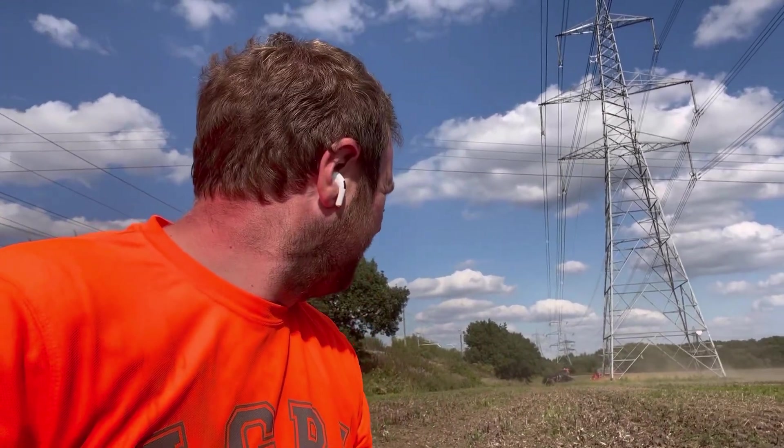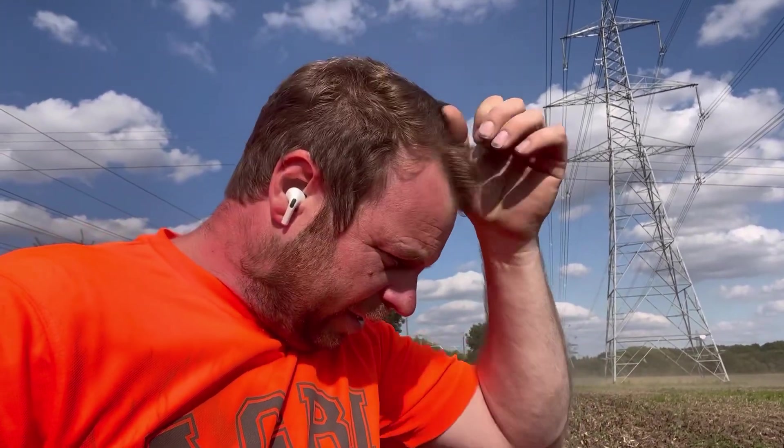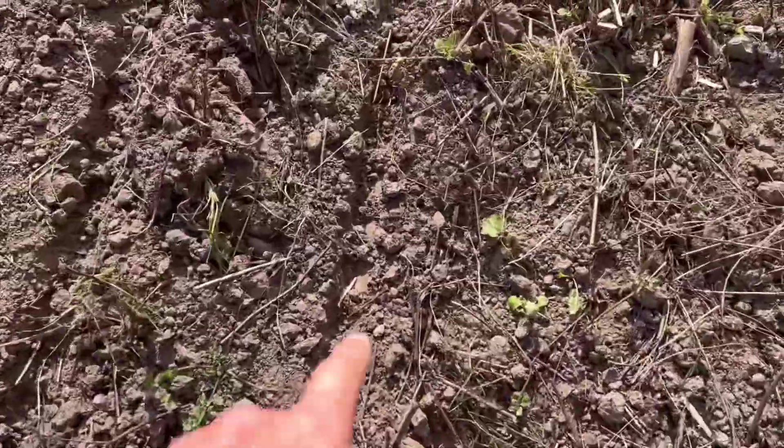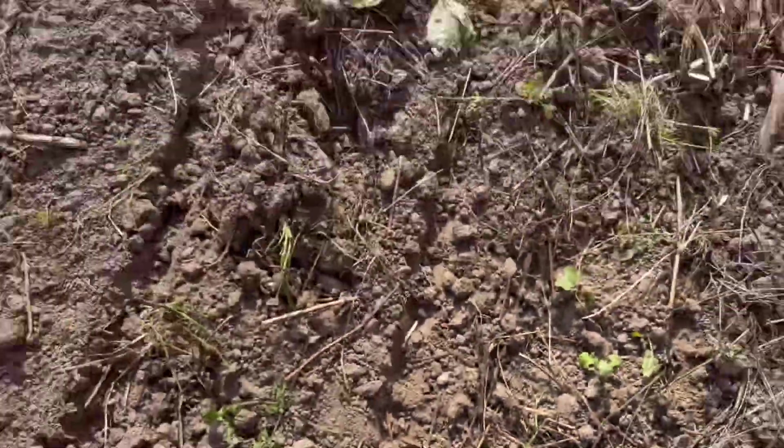We're not using much diesel — we've actually got Andrew's small voucher on again today because it was on from yesterday. Autumn drilling has begun. I'm not even sure if it's autumn or summer to be fair, but it's the first of September. We've just been looking at the odd seed just on top — we're going to put it a little bit deeper.